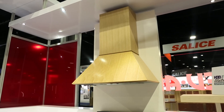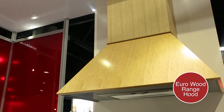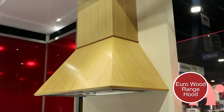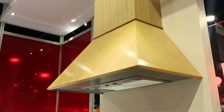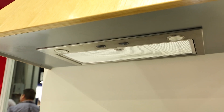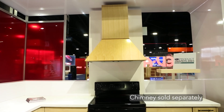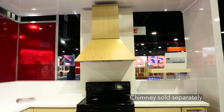Above, we have the Eurohood, one of our turnkey Omega National products by Rev-A-Shelf. It installs using our French cleat hanging system, ships complete with a silver metallic powder-coated liner, and features a removable matching chimney sold separately.